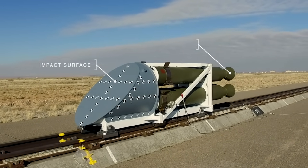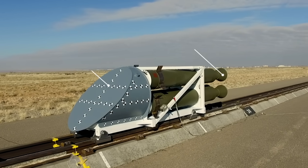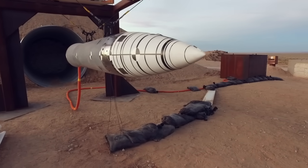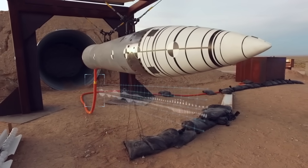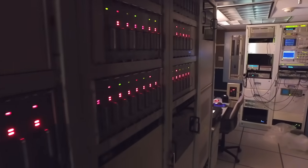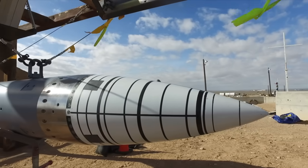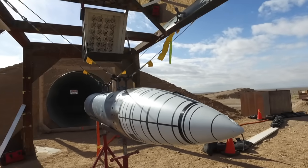Four Nike rocket motors accelerate a massive steel and concrete target down Sandia's rocket sled track. The reverse ballistic configuration allows the test team to stream sensor data out of the test unit through the orange cable bundle, which is routed to a hardened mobile instrumentation unit that records the test events. The test unit is suspended from above to allow target impact to be representative of impact conditions.